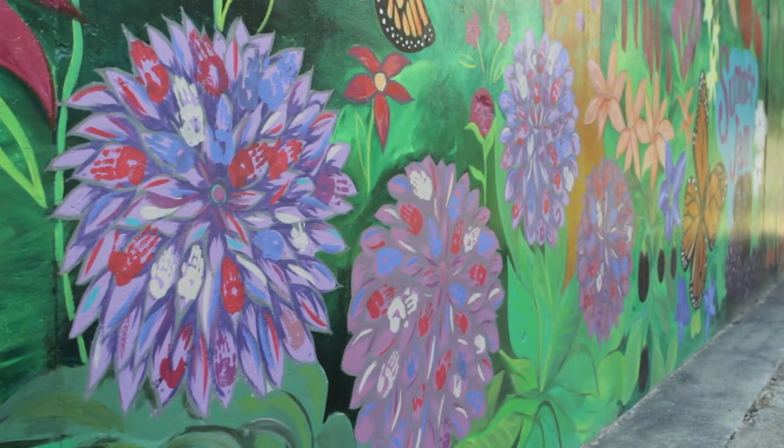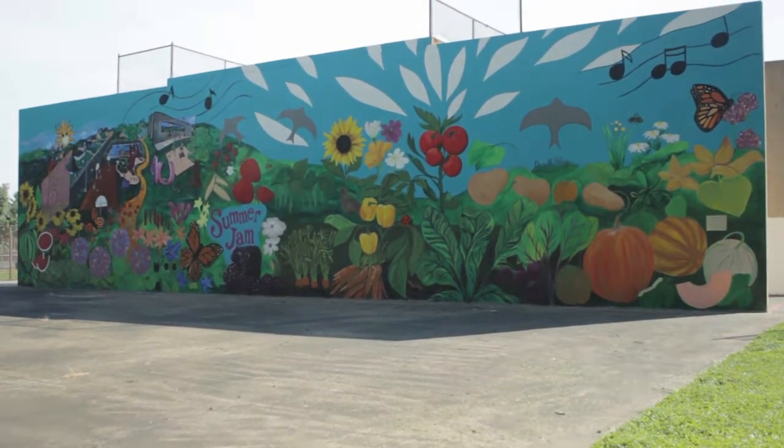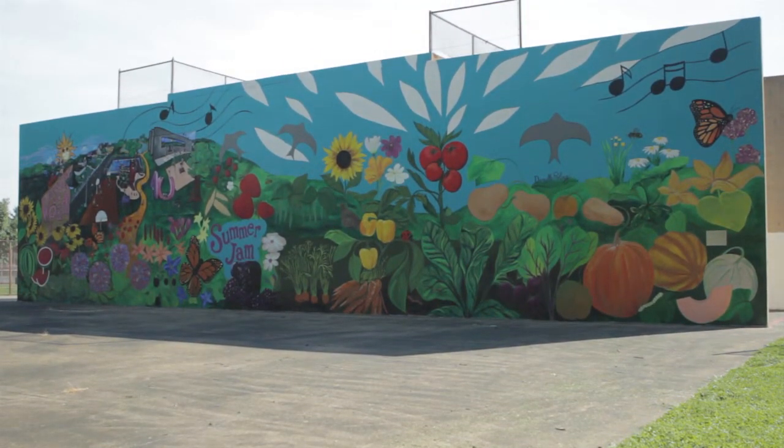We have a special anti-graffiti coating that gets rolled on over top, so if anyone tags it or spray paints it, it's a simple soap and water, soft brush, and power washer and it's gone.